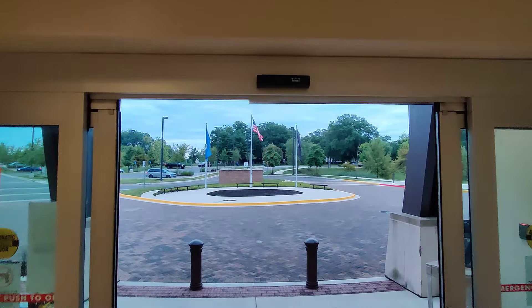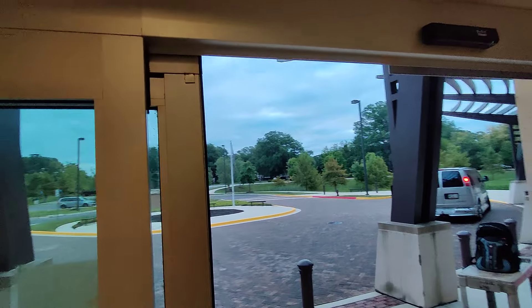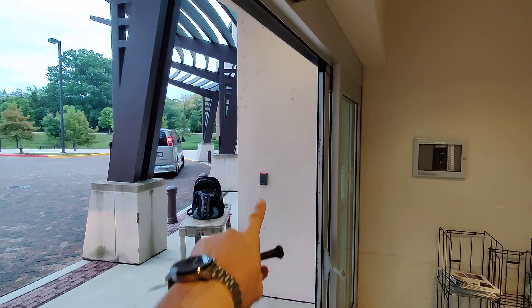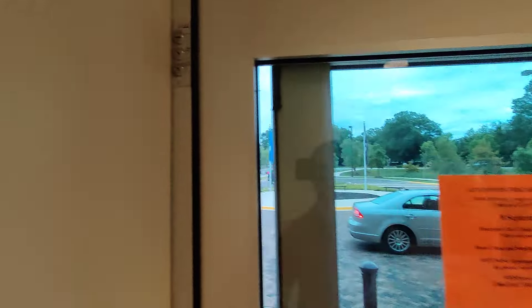Just want to give some tips here — if you have a Dorma automatic door opener and you come in one day and it's just wide open, first you want to make sure your badges are not green. In this case, see, it's red, which means the badge system is not activating it.